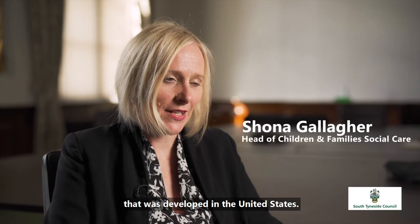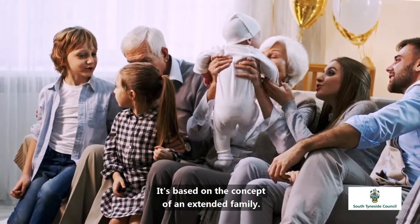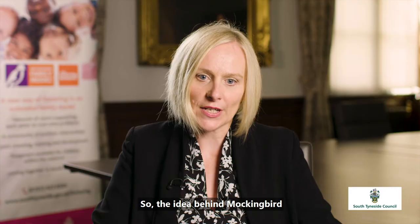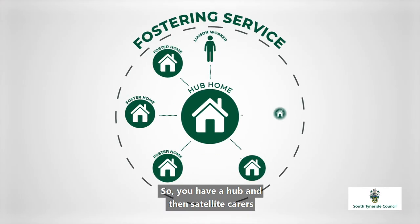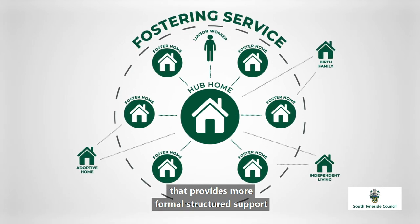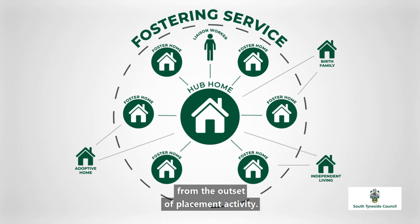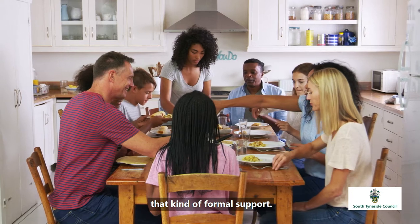The Mockingbird model is a model that was developed in the United States. It's an alternative way to deliver foster care. It's based on the concept of an extended family — the idea behind Mockingbird is that carers operate in a constellation, so you have a hub and then satellite carers that provide more formal, structured support to both carers and children from outside of placement activity. The hub carer provides that formalised support.